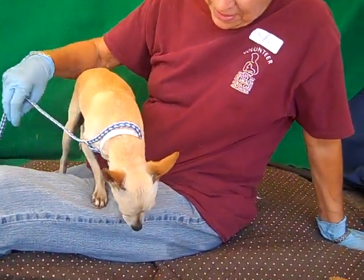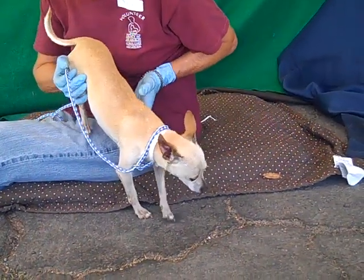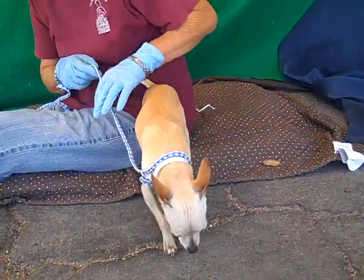He was down earlier walking around on leash and he was doing pretty good walking around on leash. He's good with other dogs. He has some kennel mates and all the dogs that he's come across today he's been good with.